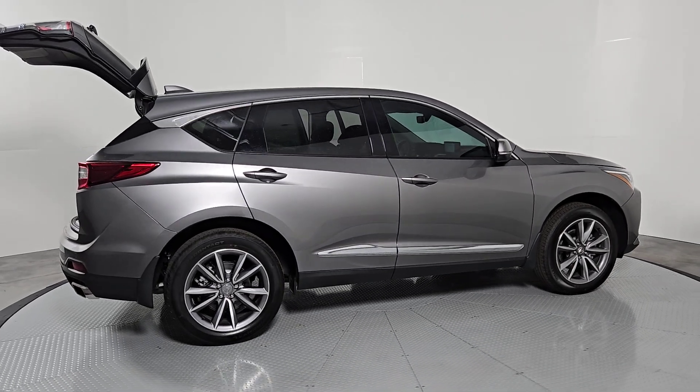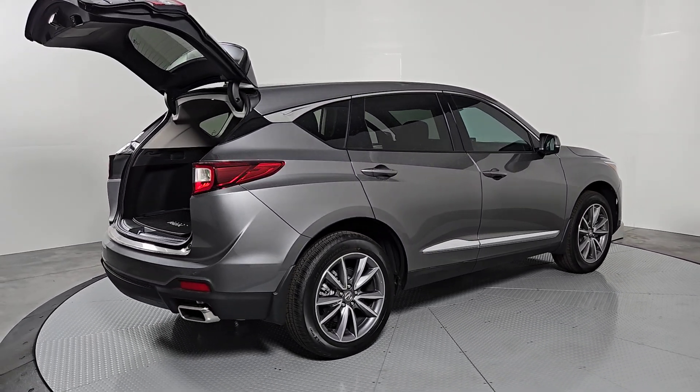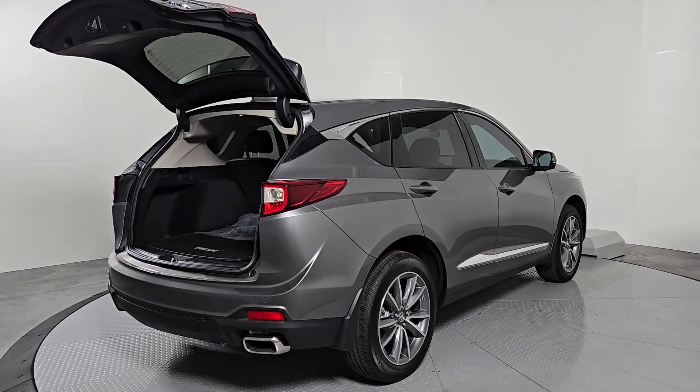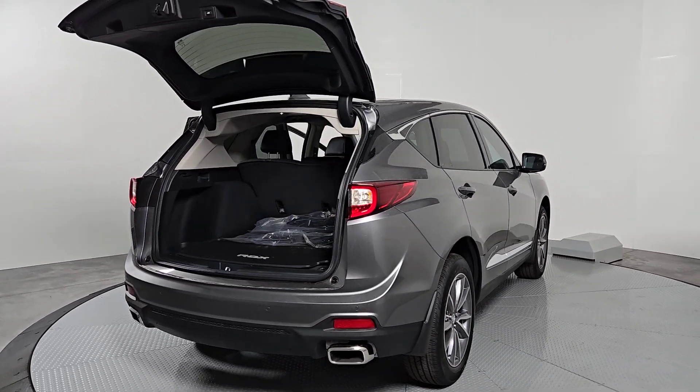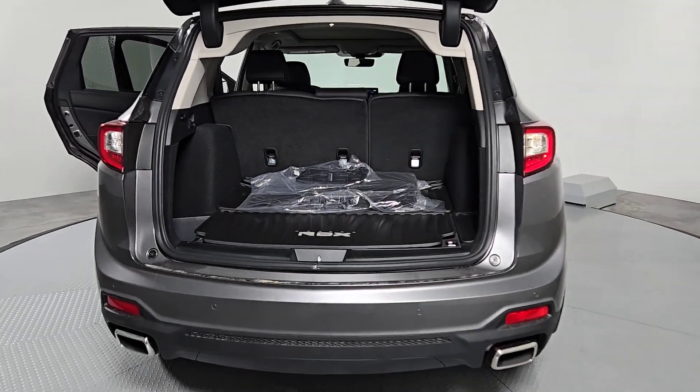Apple CarPlay and/or Android Auto. Pre-collision system. Navigation system. Sun-moonroof. Heated mirrors. Power passenger seat. Satellite radio. Backup camera. Lane-keeping assist.